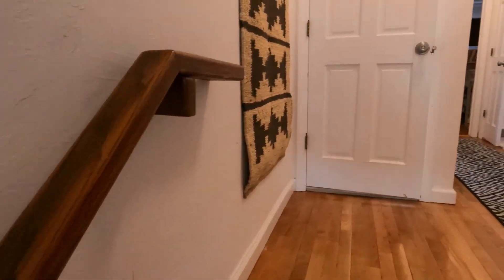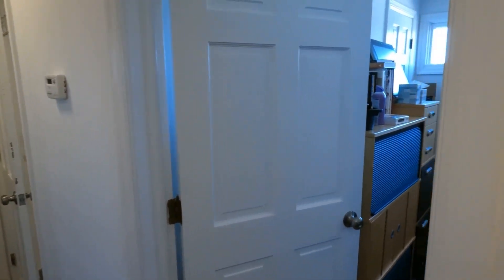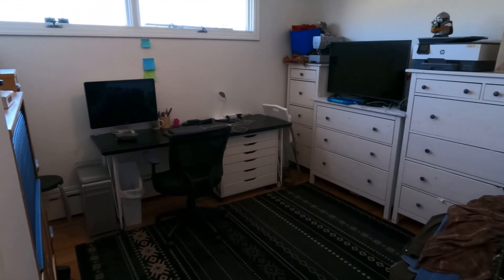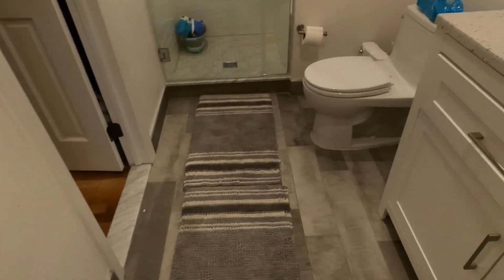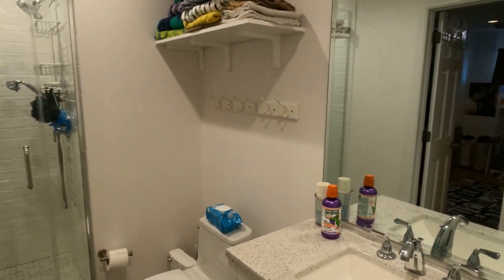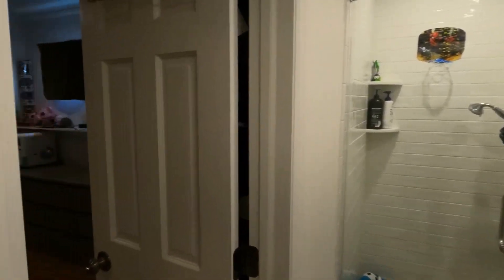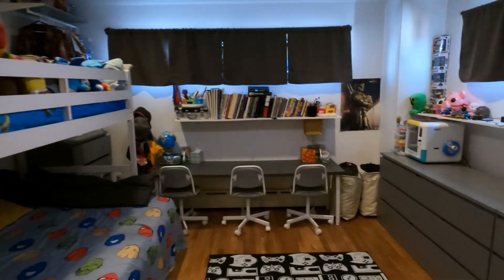Making our way up to the third level, you have a jack-and-jill type bedroom setup. Here's the first bedroom, currently used as an office. There's a full bathroom, newly installed, and the second bedroom connected to the bathroom.